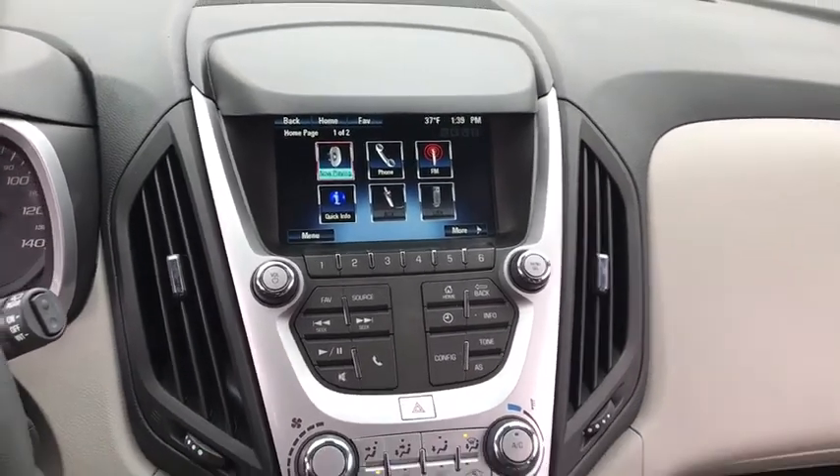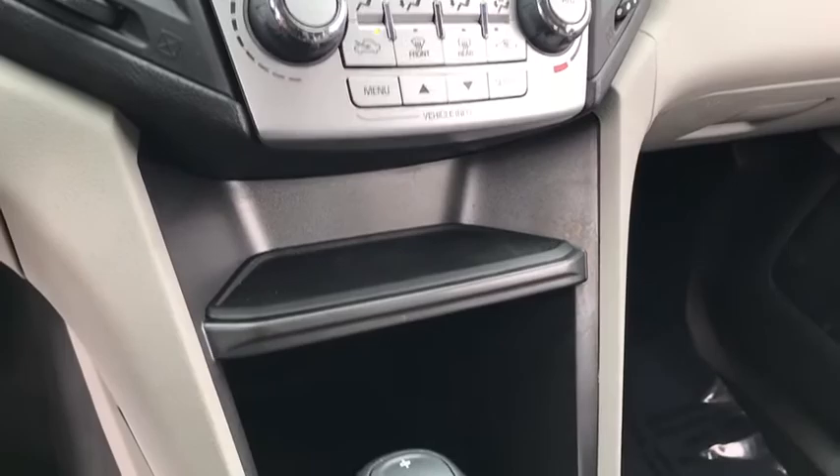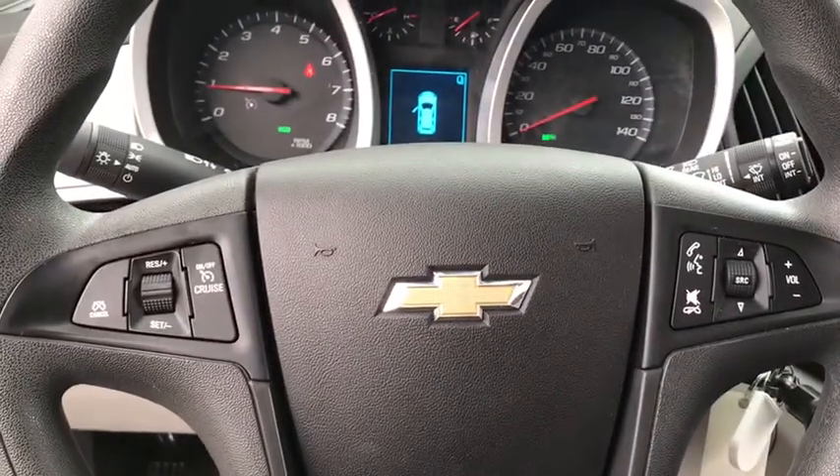Aluminum wheels, cruise control, floor mats, four-wheel disc brakes, AM FM stereo radio, rear defrost, security system, power door locks, MP3 player.